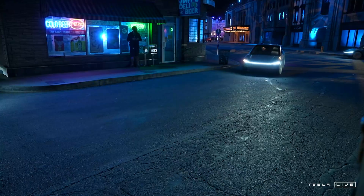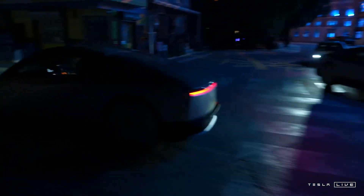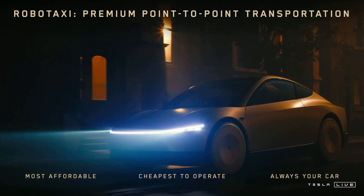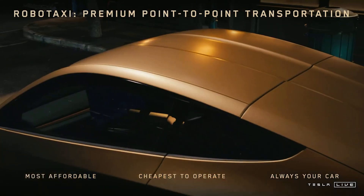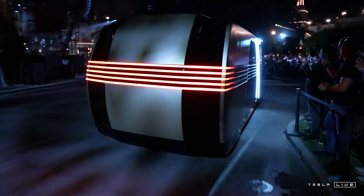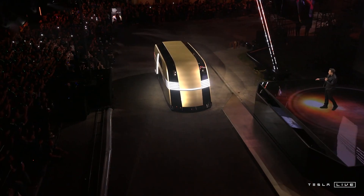So finally the Tesla robo-taxi has been unveiled, and there is something interesting about it which Elon hasn't specifically said, but is extremely important. Not only the Tesla robo-taxi has been unveiled, but also the roboven — as Elon pronounced it. Some might even call it the robo-van, but roboven certainly sounds cooler.